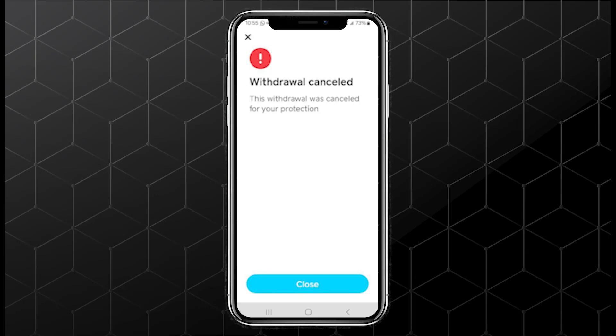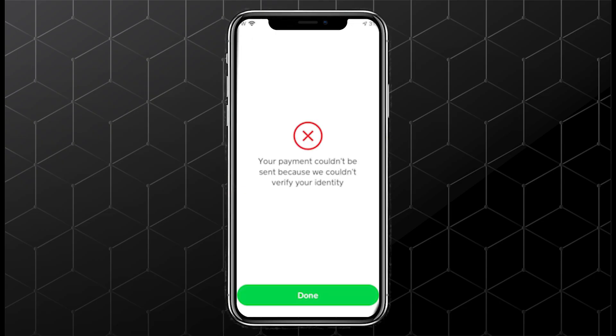In this video, I'll show you what to do if your Bitcoin withdrawal on Cash App gets cancelled with the message 'Cancelled for your protection.' This usually means Cash App flagged your transaction as risky — maybe you're sending to a new address, a large amount, or there's unusual activity.